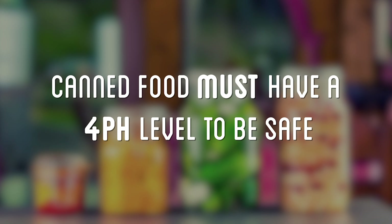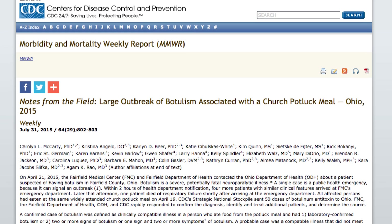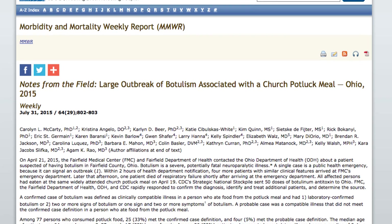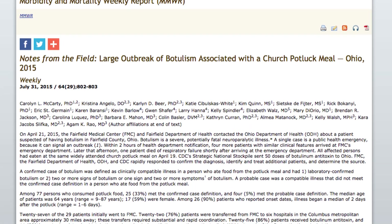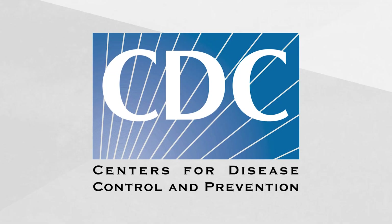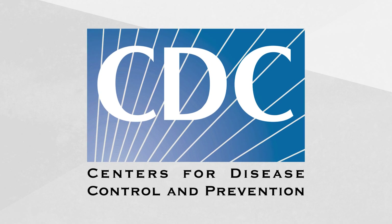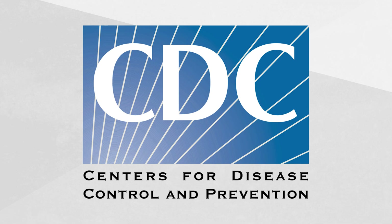Foodborne botulism occurs most frequently from home-canned foods with low acid content. In order for canned food to be safe, it has to have at least a pH level of 4. If not, it needs to be cooked at 185 degrees Fahrenheit for longer than 5 minutes to kill any potential toxin. 29 people in Ohio were hospitalized in 2015 after eating a potato salad at a church potluck made with home-canned potatoes. Even though botulism affects relatively few Americans every year, the CDC monitors botulism cases throughout the United States to detect and respond quickly to a potential outbreak. You can find their yearly reports at the link below.